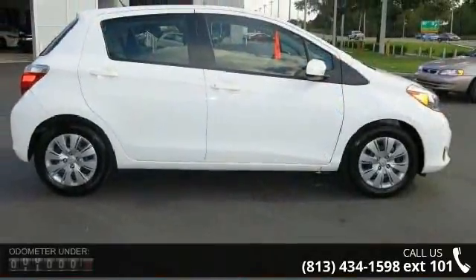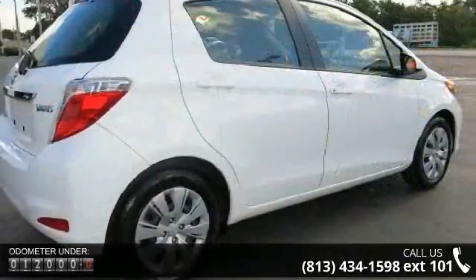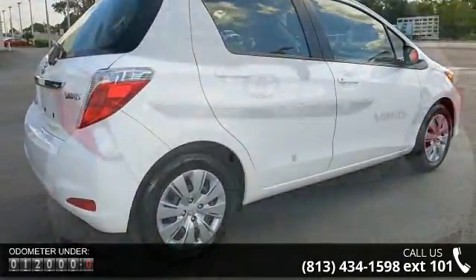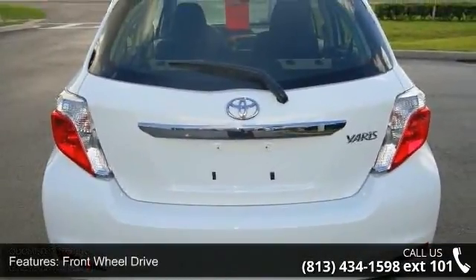Some of the top features included with this vehicle are front wheel drive, power steering, ABS, brake assist, wheel covers, steel wheels, rear defrost, power door locks, daytime running lights, and MP3 player.